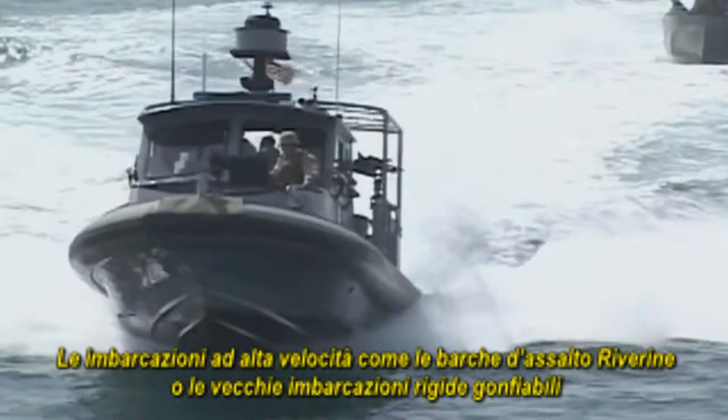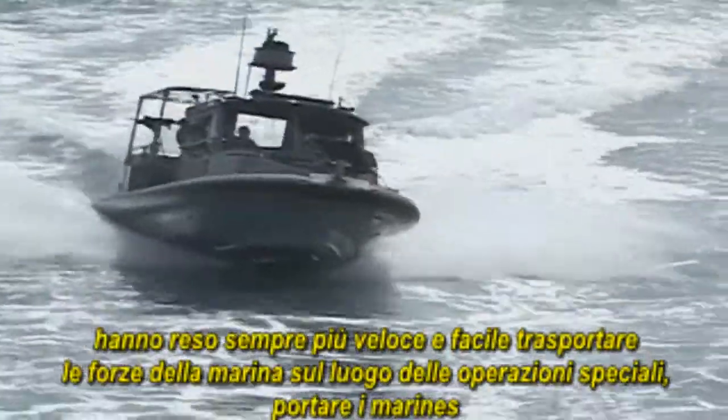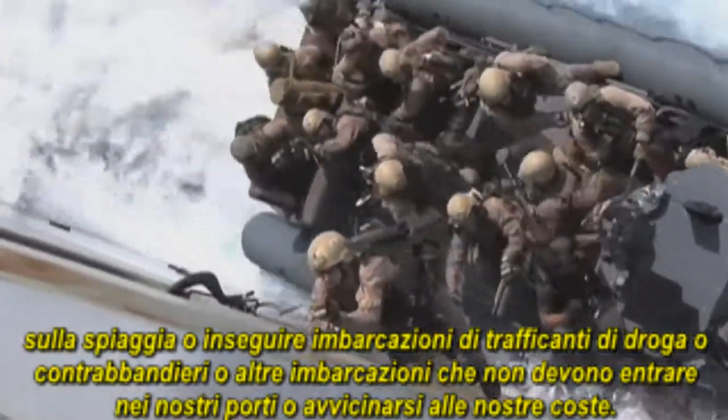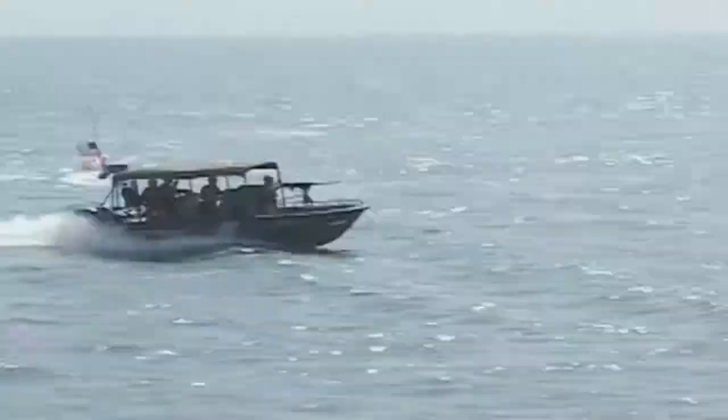High-speed boats like the Riverine Assault Boat and the Rigid Hulled Inflatable Boat have made it faster and easier to transport Navy SEALs to the sites of special operations, to move Marines to the beaches, to chase down drug smuggling vessels and other craft that don't belong in our harbors and coastal waters.